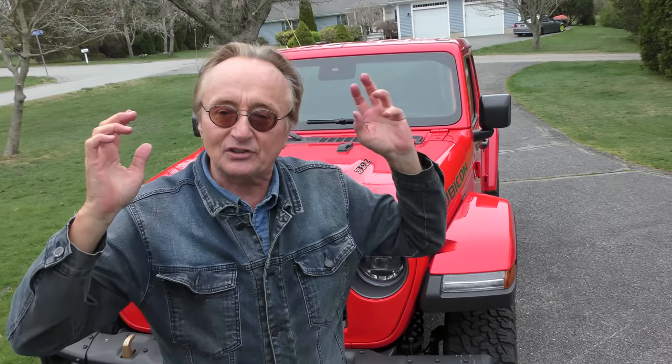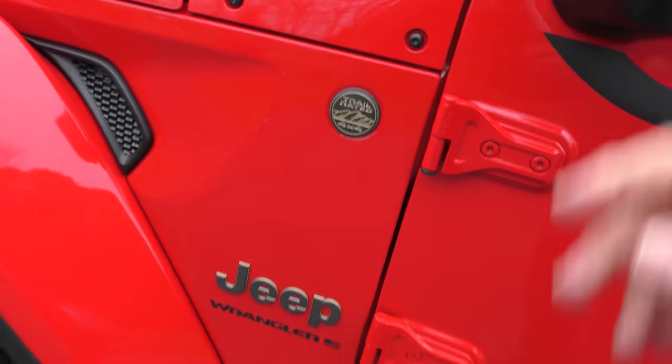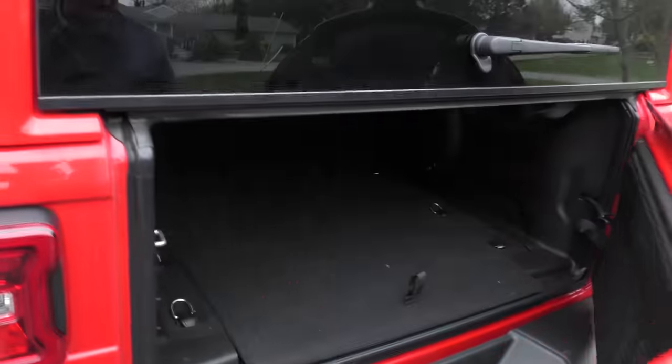Wrap it to save the paint and stuff. This is an off-road totally capable vehicle as it stands now. A real Jeep — you can fold the windshield down, you can pull the doors off, put side doors, or have no doors. It's got the real spare tire on the back like a Jeep is supposed to.